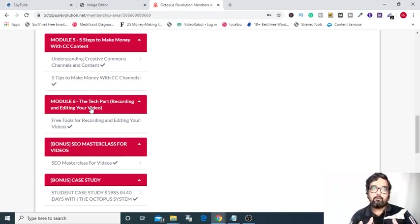The last module is a bonus — a case study which shows you how exactly a student made $1,985 in 40 days using the Octopus system. That was all that I could reveal about it because this is a very secret power-pack hack course, and in every video it has some great hack, so I can't reveal it right here. Now let's check out the software it is providing.